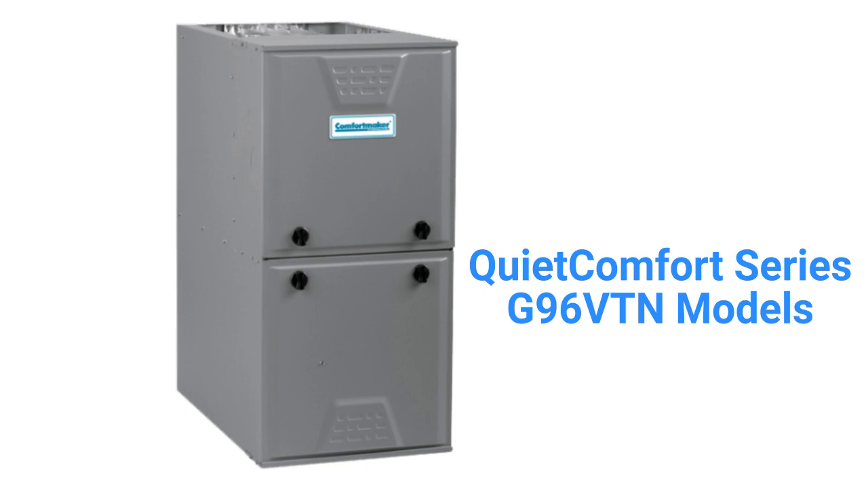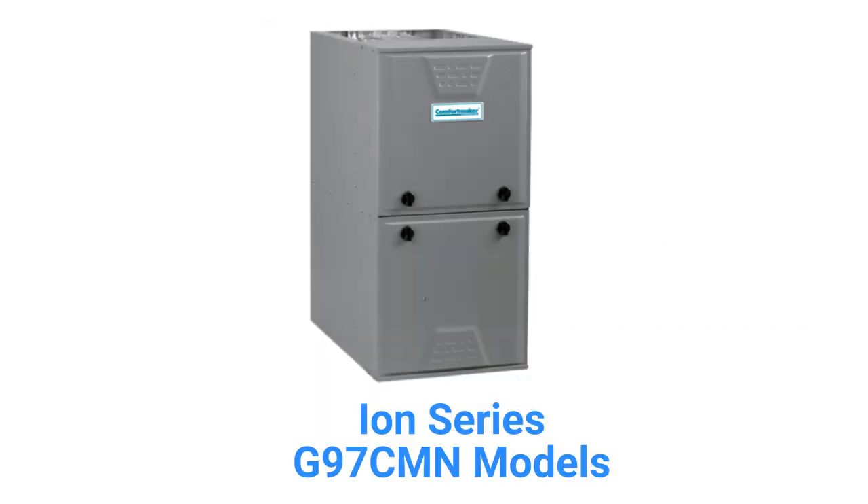The G96 VTN models are premium two-stage furnaces with a 96% AFUE-efficiency and a variable speed inducer motor, while the G97 CMN models are ultimate furnaces with modulating gas valves, variable speed inducer motors, and the ability to communicate with the rest of the home's HVAC system to maximize comfort and efficiency.